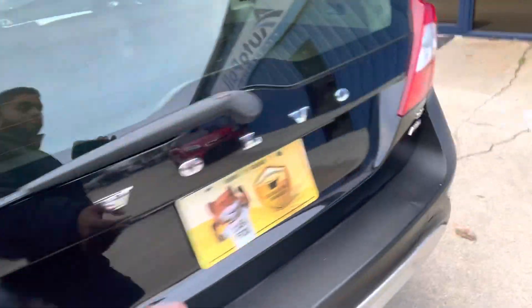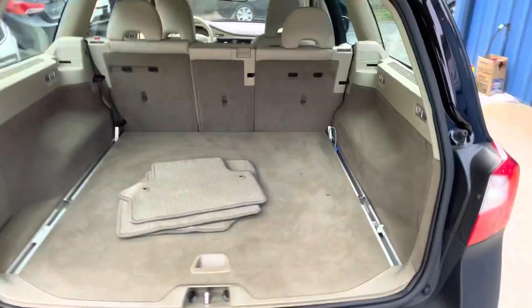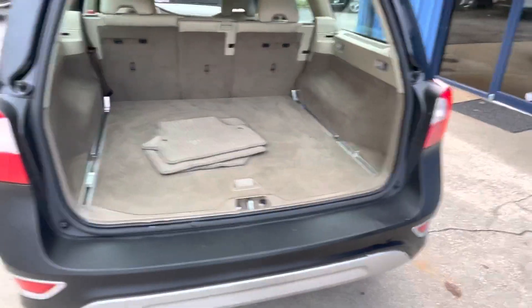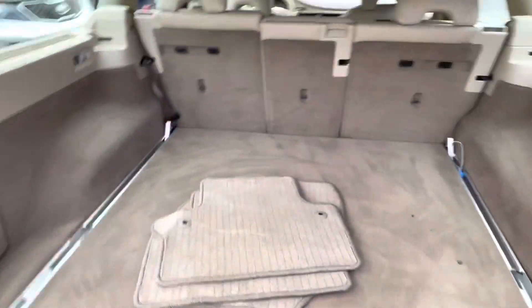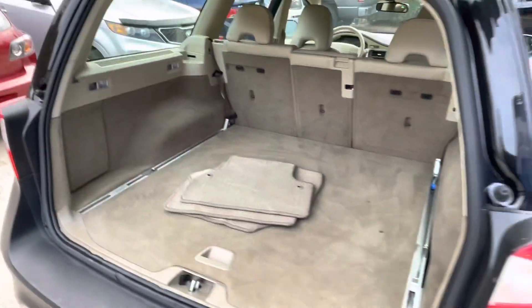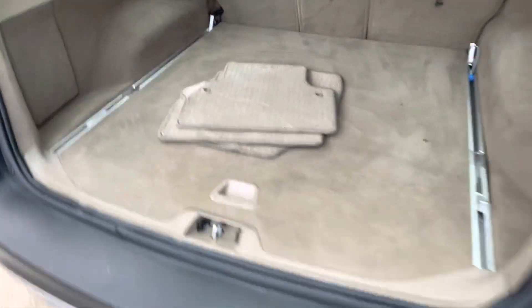Now let's check out the trunk. The trunk is really nice, big, and spacious — just like you'd expect in a station wagon. You can fit all your luggage, your pets, big or small dogs, whatever you need — it will fit back here. It does have the original floor mats right here.